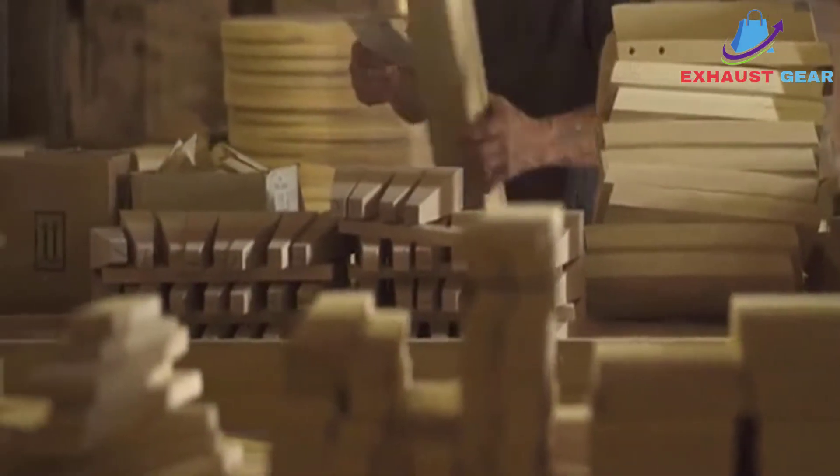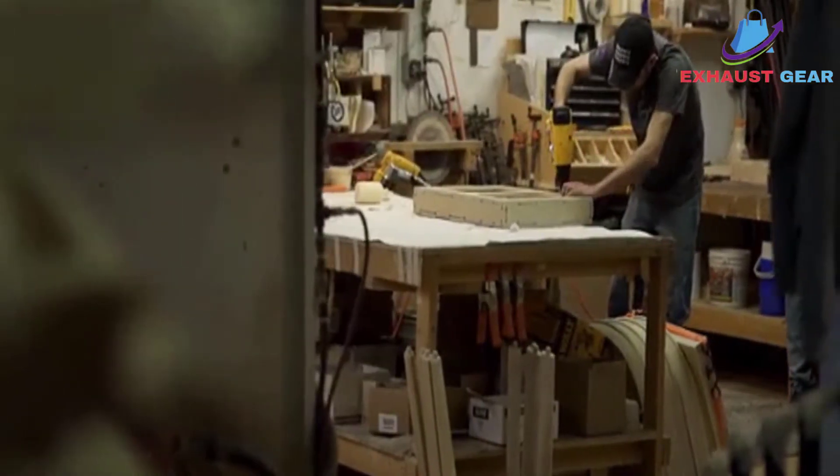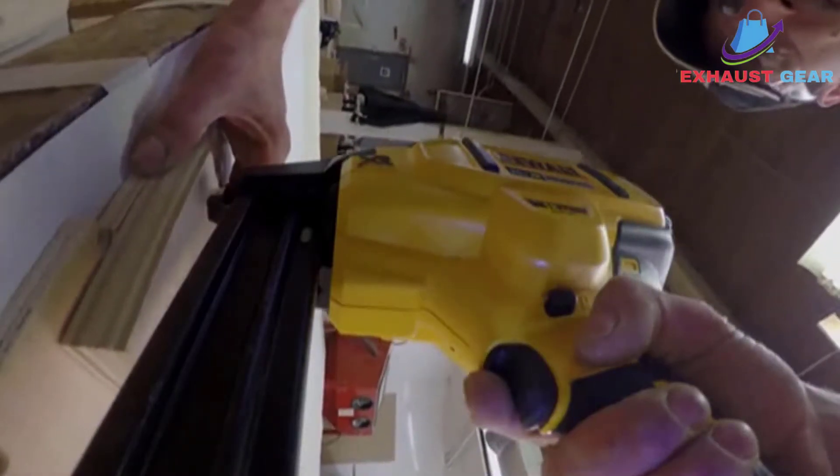Each model was subjected to a punishing battery of tests. Our recommendations are based on our extensive hands-on testing and can help you find the perfect nail gun for your needs and budget.